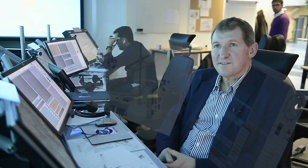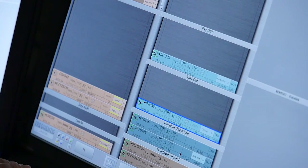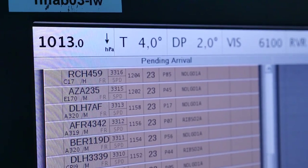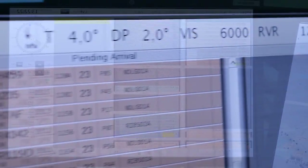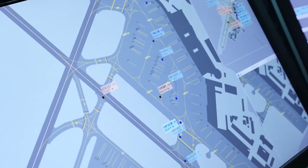The ADVAST controller working position is really an amalgamation of several screens that the controller uses today. So normally in a tower they will have electronic flight strips, ASMGCS, approach view, and METS information. Here we are bringing this information into one or two screens to help facilitate the control as well.